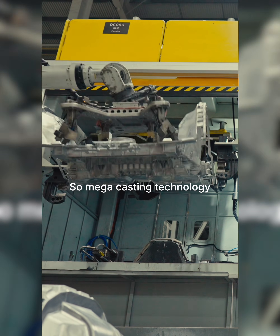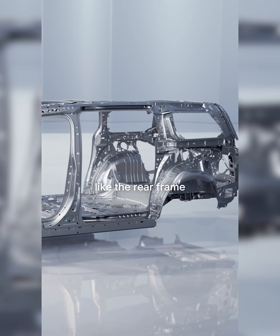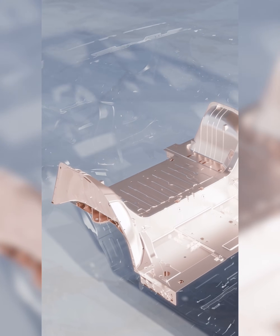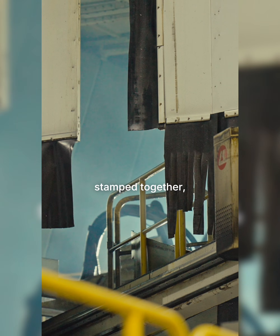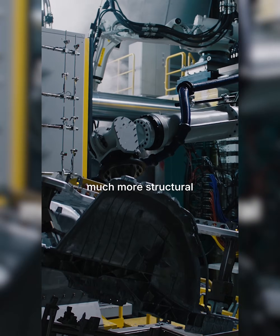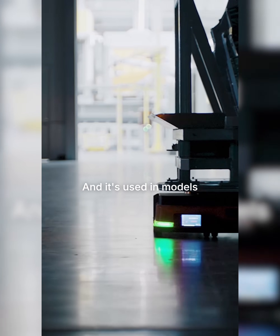Megacasting technology is super useful for creating large structural components like the rear frame of certain models. It's really important because there are fewer pieces stamped together, which delivers much more structural integrity and better safety. It's used in models like the Zeker 009.